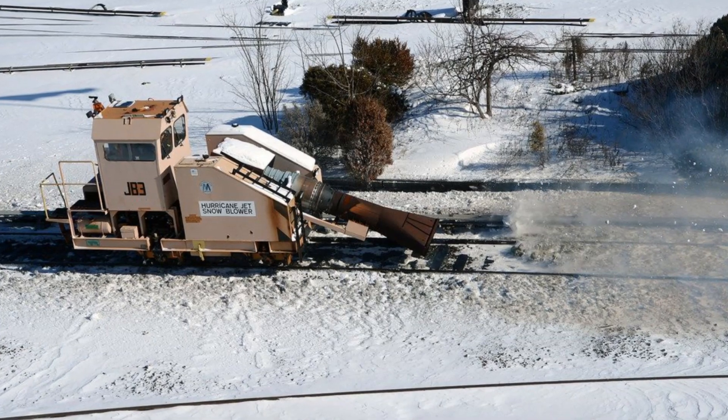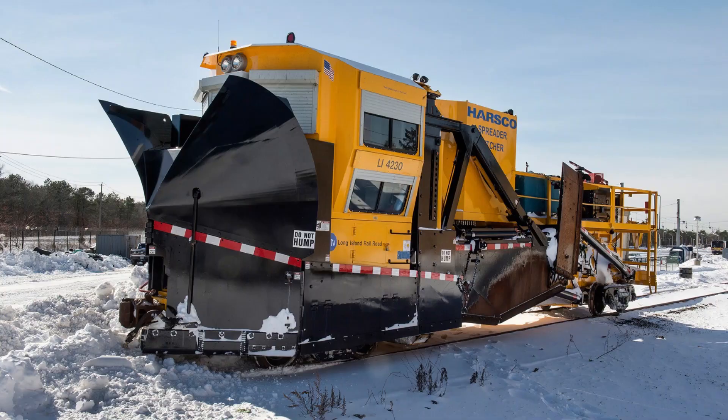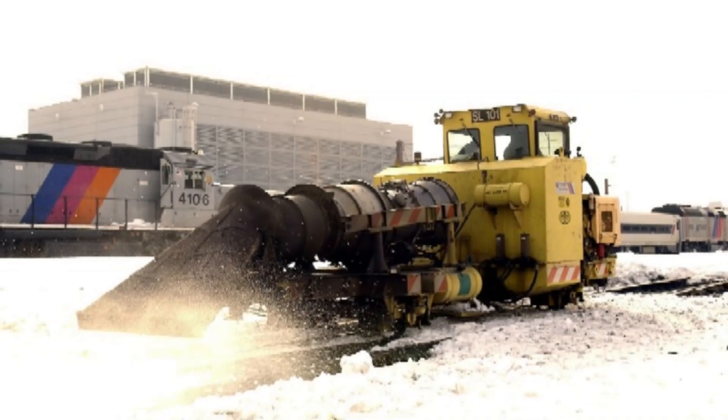Jet engines are often used by railways to melt and blow off snow in the tracks instead of pushing it with the conventional plow. Many of these jet engines are converted from former airplane thrusters where they already saw decades of work.